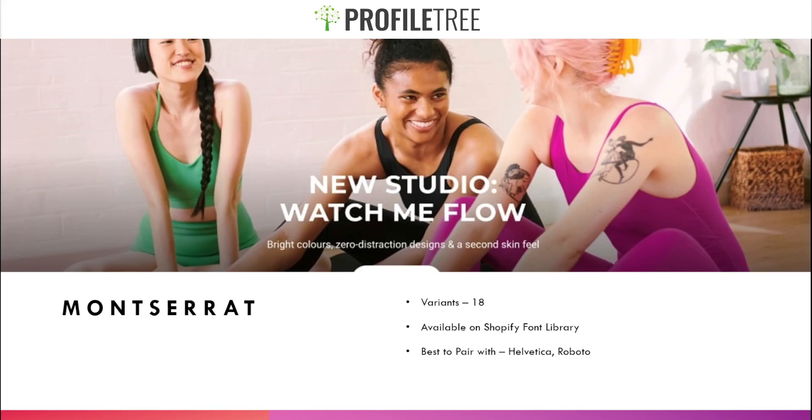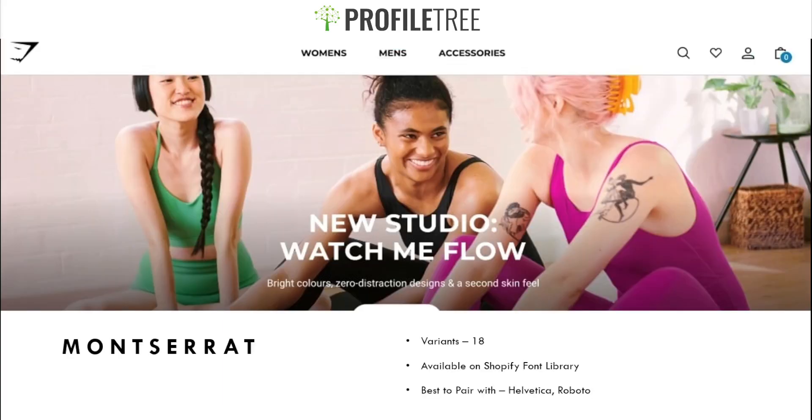Some Shopify stores choose not to use Montserrat, but it's a widely popular choice for buttons and menus. You can see how Gymshark used it in their hero section and also paired it with their menu — women's, men's, accessories — it flows well throughout their website.